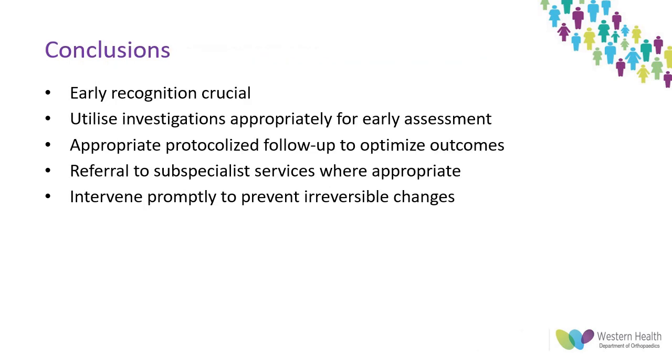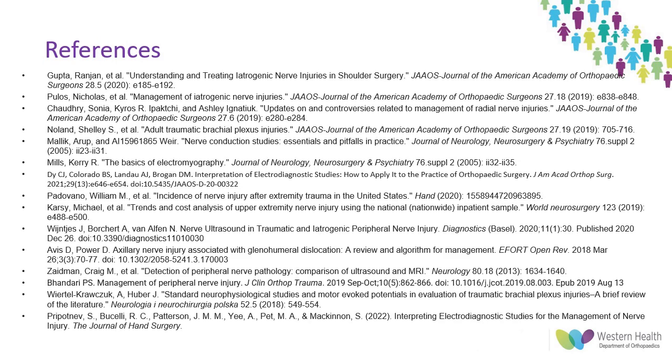In conclusion, while nerve injuries are uncommon we do need to improve our early detection of these, particularly when a mechanism occurs which we know is associated with an increased chance of injury. Appropriate early investigations including ultrasound can help guide patient care. Protocols for each pattern of injury do exist and should be followed. Where necessary, referral to subspecialist care should occur early enough to allow intervention before permanent degeneration occurs.